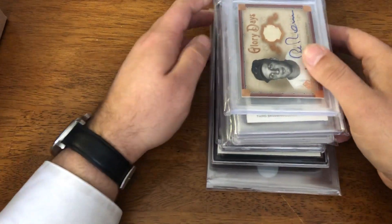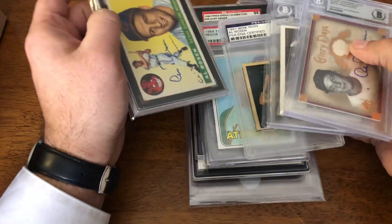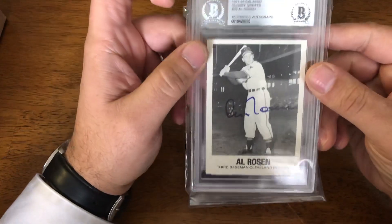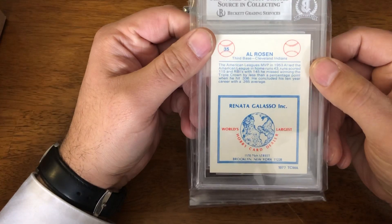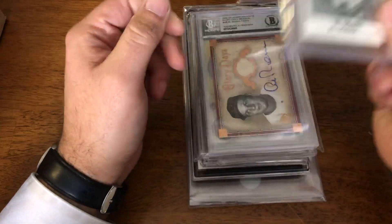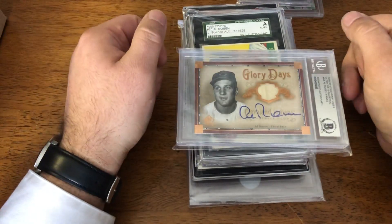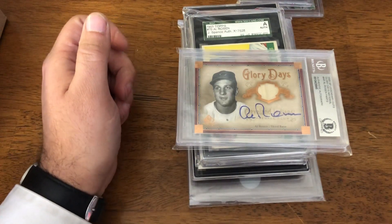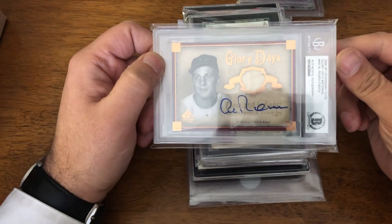The next group is actually adding to the PC. I've kind of neglected the Al Rosen PC, so I figured I might as well make some additions to it. Starting with this one — it's a 1977 TCMA Al Rosen auto card. His autos you're going to pick up — I see prices ranging from $10 to $20. Former MVP, really short career with a lot of injuries, which is what prevents him from being in the Hall of Fame. But a spectacular player back in the day.